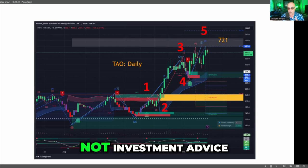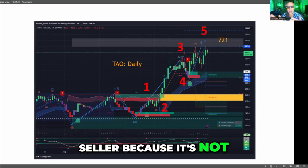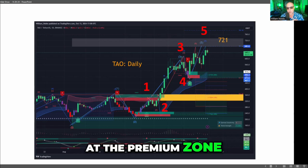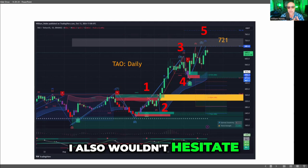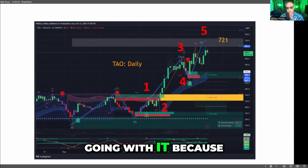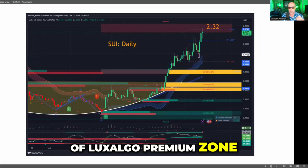Not investment advice — I'm not a fast seller here because it's not at the premium zone. Could it range? Could it correct? Could you get a dip? Sure. But if you don't get the dip, I also wouldn't hesitate going with it, because again, you're not in any type of Lux Algo premium zone.